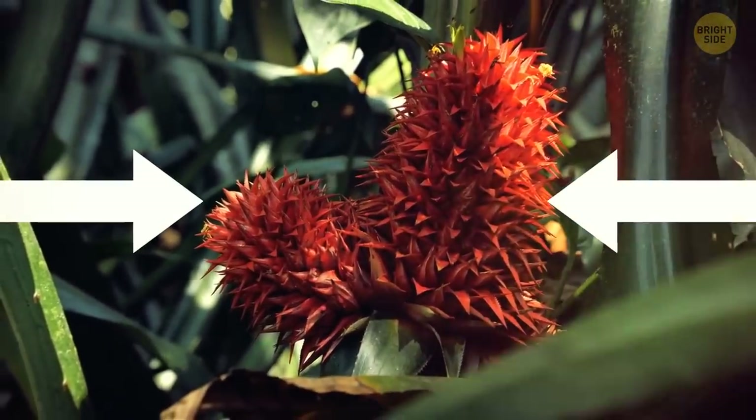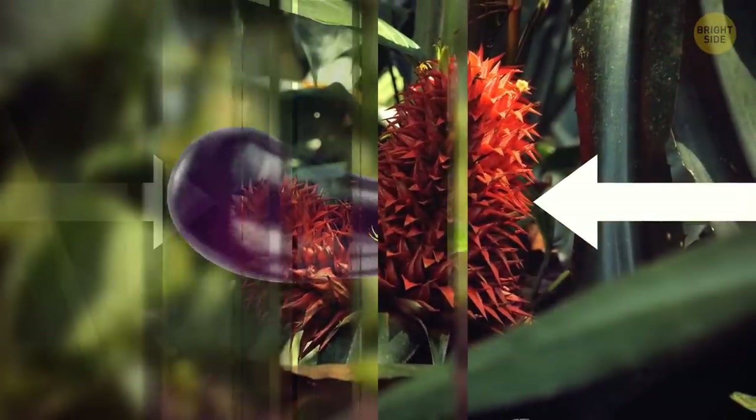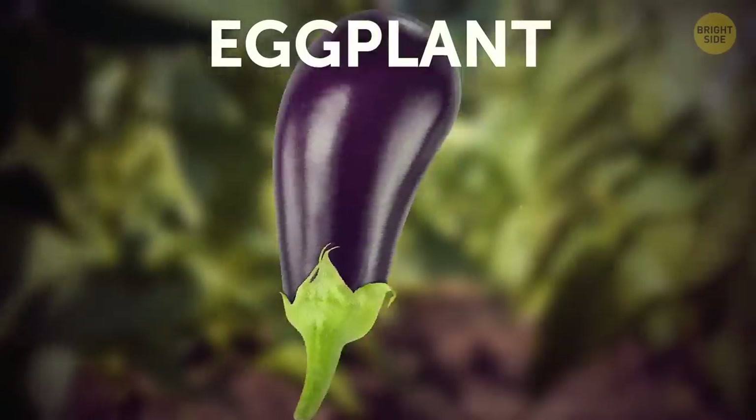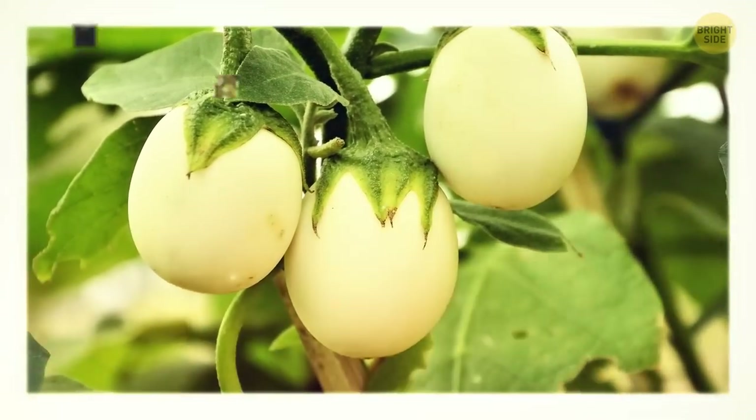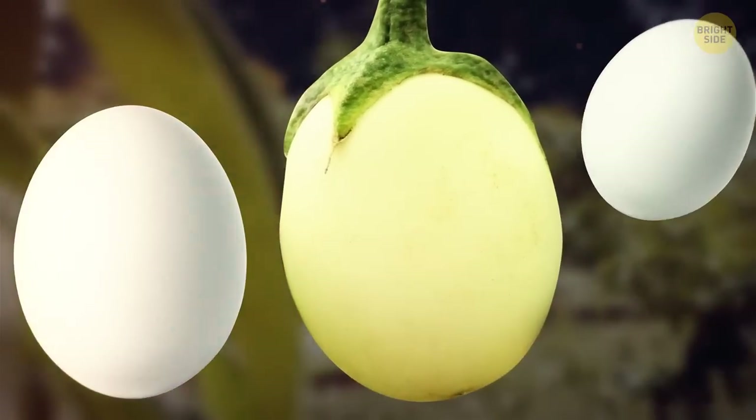Fun fact: every segment of a pineapple used to be a flower. Have you ever wondered why eggplants are called eggplants? Well, you've probably never seen an eggplant growing, so here's a picture. Now it makes sense — they literally look like growing eggs.